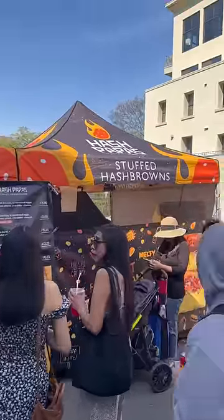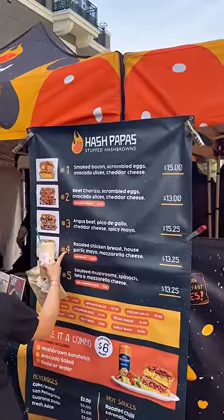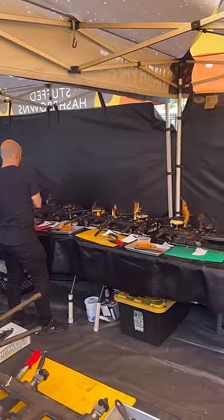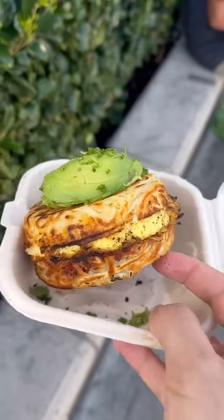The first thing I ate was from this stuffed hash brown vendor, which is doing something I've never seen before. They make stuffed hash browns inside old-school waffle irons, and it comes out like a crispy potato hockey puck filled with bacon, egg, and cheese. Pro tip: ask for them to make it well done so it gets extra crispy.